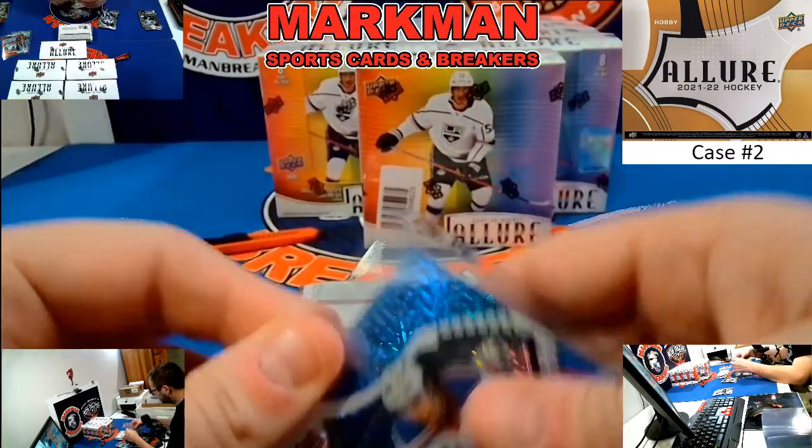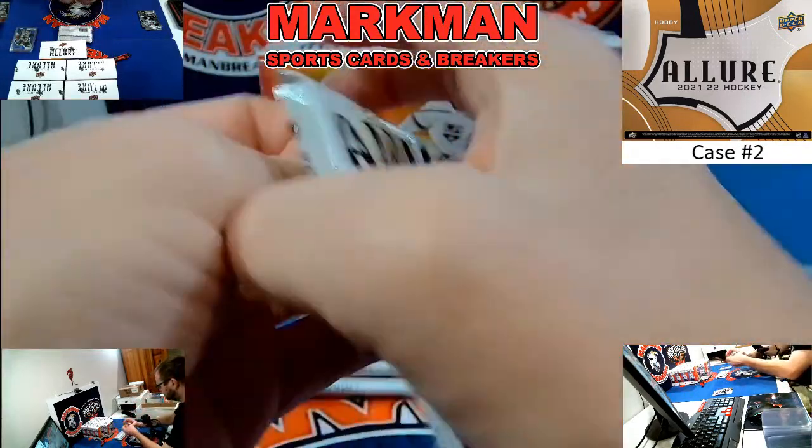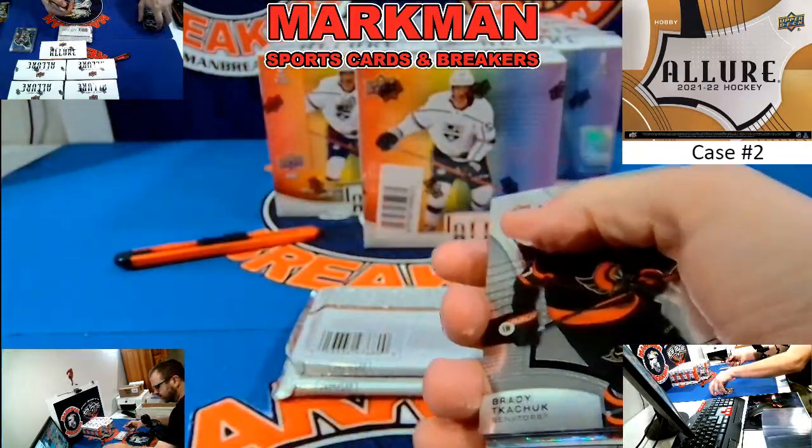Going to recap — there's two Rangers and one Islander. It's a New York party, let's start it out.